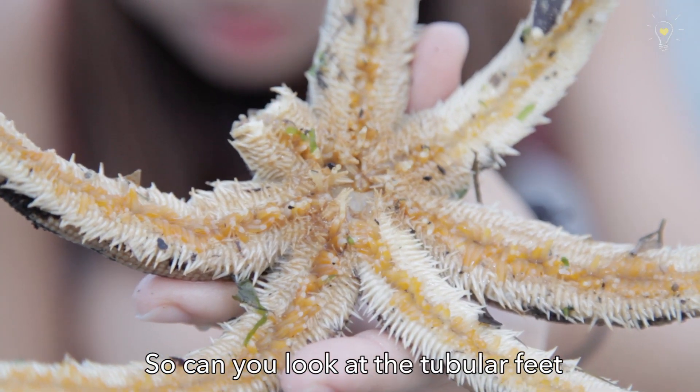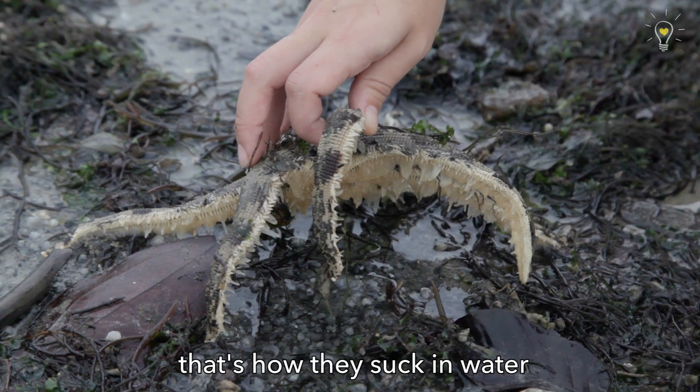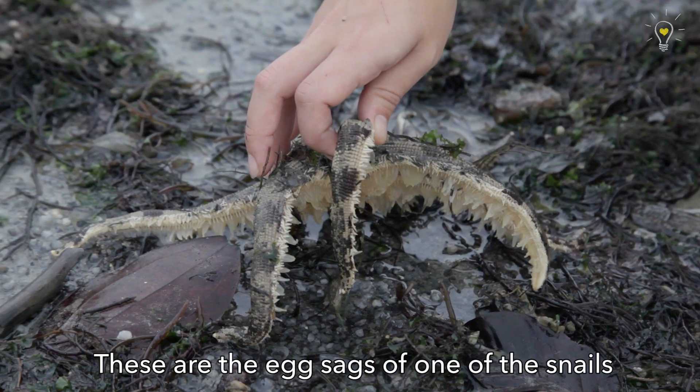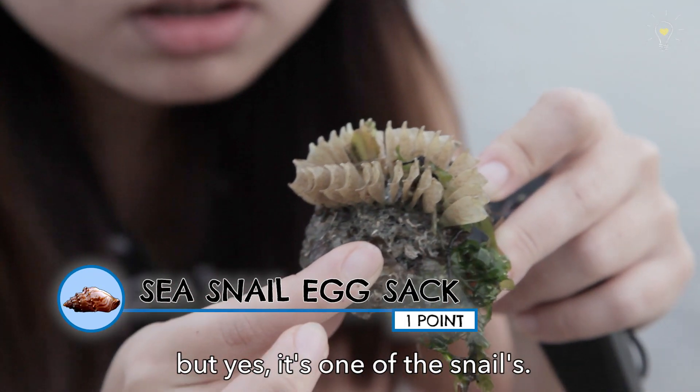Look at the tubular feet — that's how they move from one place to another. That's how they suck in water and get it into their system. These are the egg sacs of one of the creatures which I don't know, but it's one of the snails. Really cool!